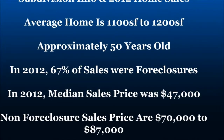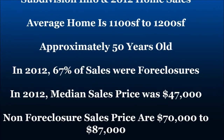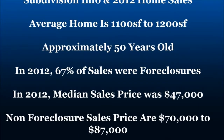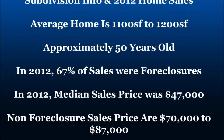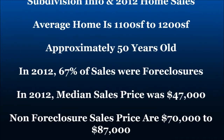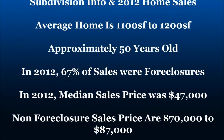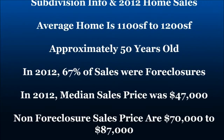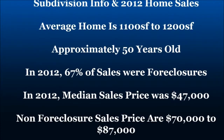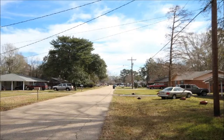The average homes in the subdivision are in the 1,100–1,200 square foot range, right around 50 years old. In 2012, 67% of the sales were foreclosures. The median was $47,000 because of the foreclosures, and even the non-foreclosures were selling in the $77,000 to $87,000 range — very low prices, probably around $78,000–$79,000 on average.